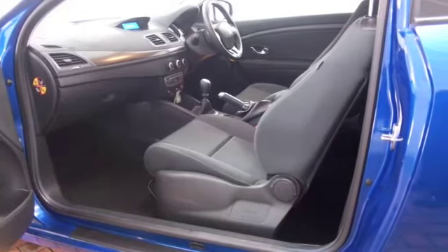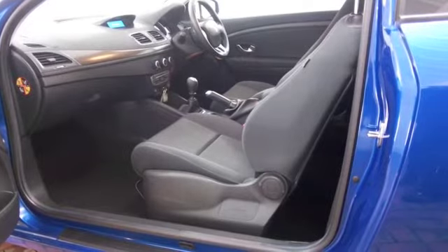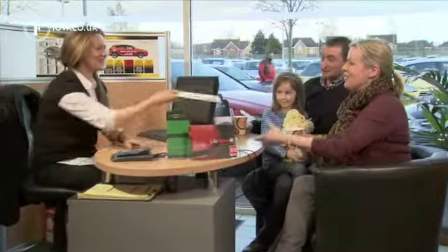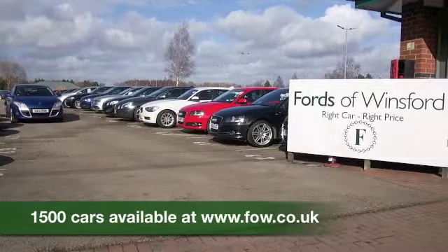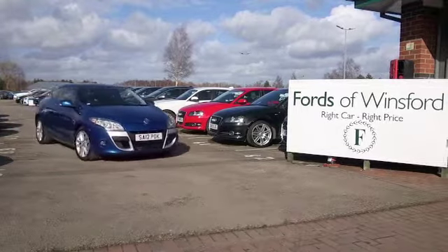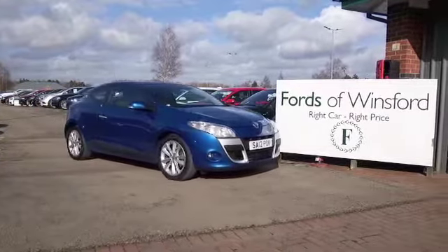Now don't forget at FOW the price you see is the price you pay — there's no hidden extras, no hidden charges. Ring and reserve with no obligation, bring your licence with you, have a test drive, and discover this great car for yourself at Fords of Winsford.